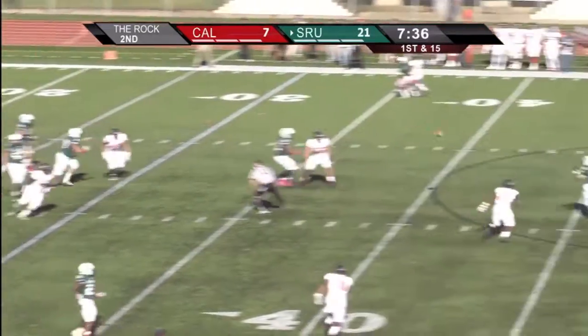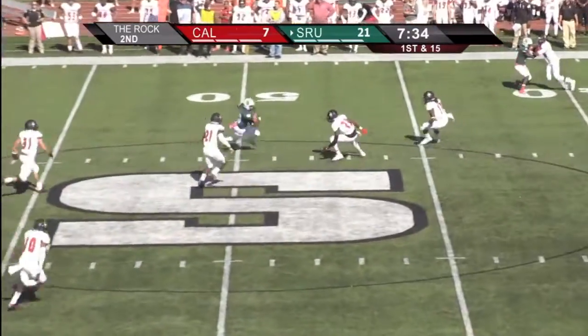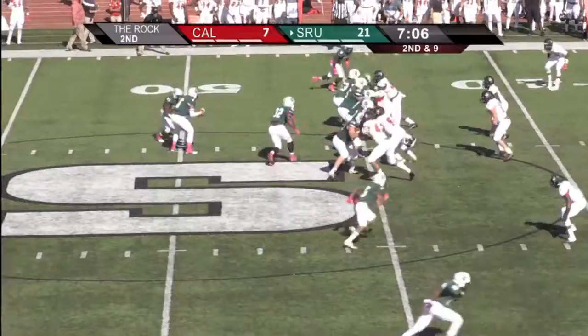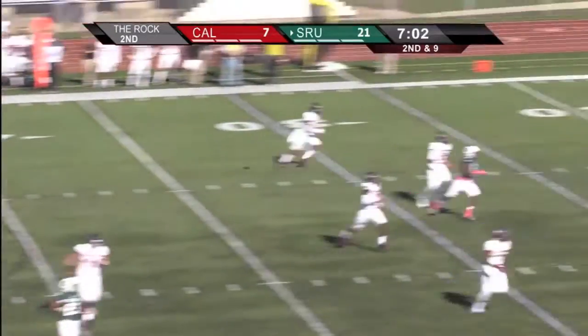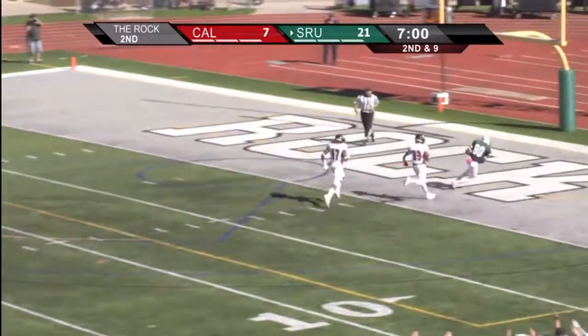Nanya drops back, looks for an outlet pass — no — he goes inside to Marcus Carter for a first down across midfield. Now play action: Nanya spins around, looks downfield, going for the home run. It's Marcus Carter. Touchdown, Slippery Rock.